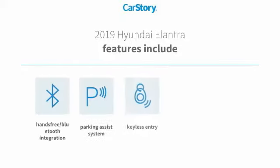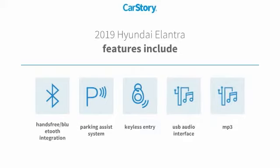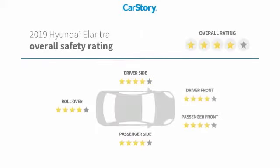Features also include keyless entry, parking assist system, MP3, USB audio interface, hands-free Bluetooth integration, and has been listed as an IIHS Top Safety Pick with these ratings.